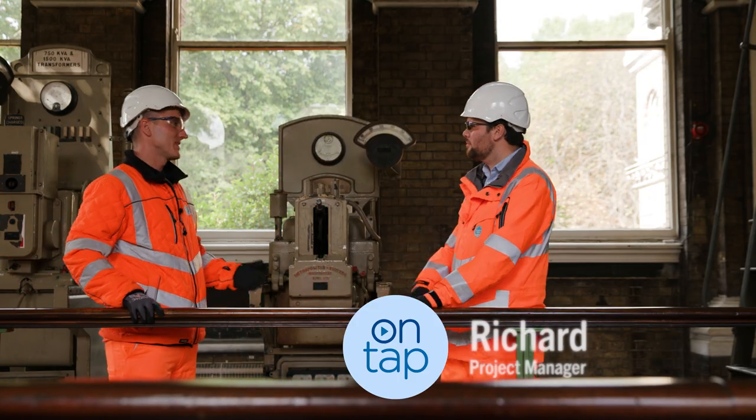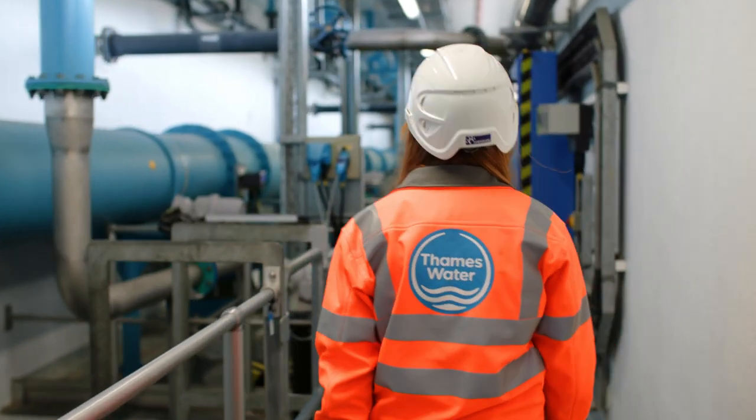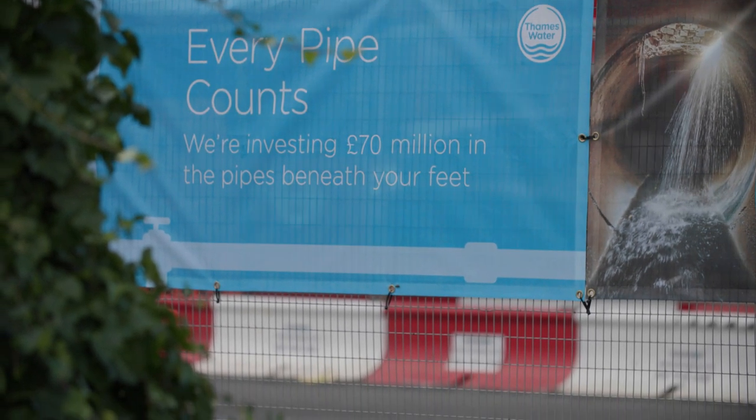So Richard, tell me, what is the plan for the next hundred years? Over the next three years, Thames Water will be investing to renew the sewers on the Northern Outfall Sewer.